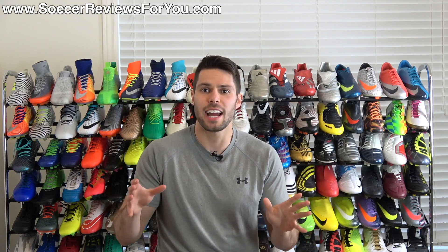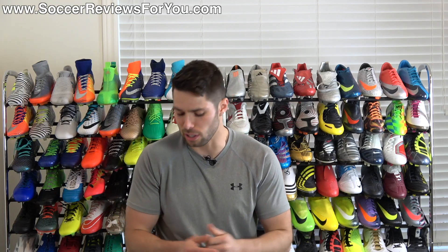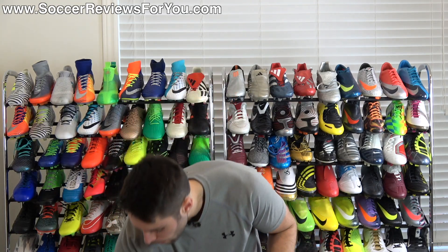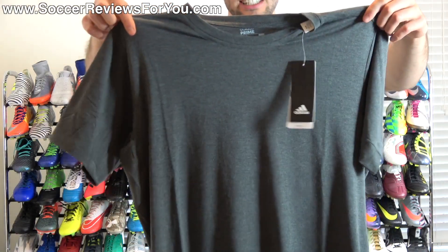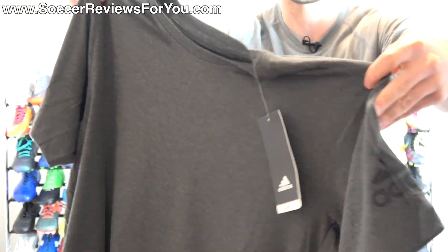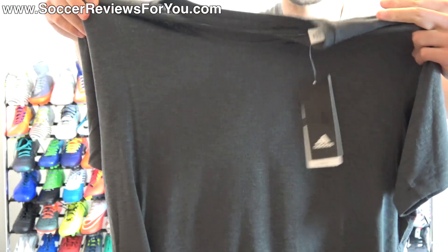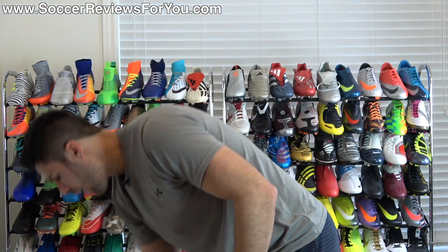Unlike the last trip I did actually end up buying some stuff this time around at the Adidas outlet, just because I needed some newer summer clothes. I bought four pieces of apparel — no footwear. I picked up this t-shirt right here, it says Adidas Prime on the label itself, it's a super soft material with the Adidas logo on the side of the arm, and it fits really nicely. I got it in dark gray and also got a white one.